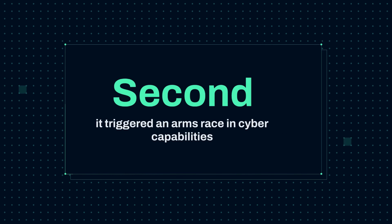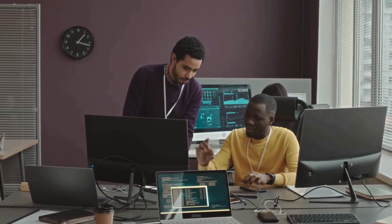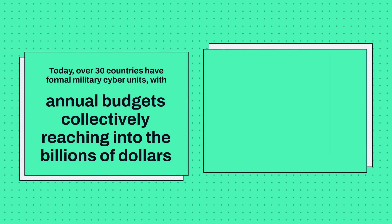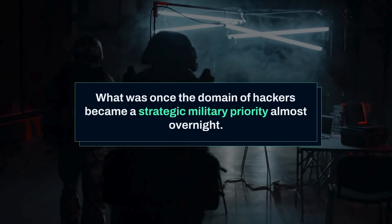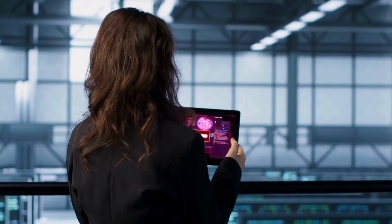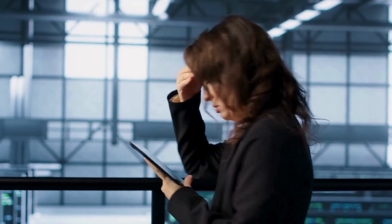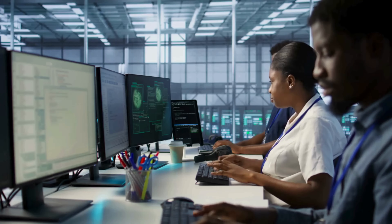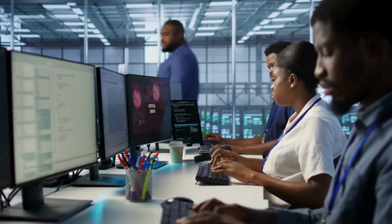Second, it triggered an arms race in cyber capabilities. Nations around the world accelerated their offensive and defensive cyber programs. Today, over 30 countries have formal military cyber units, with annual budgets collectively reaching into the billions of dollars. What was once the domain of hackers became a strategic military priority almost overnight. Third, it exposed the vulnerability of industrial control systems. Before Stuxnet, security for these systems was an afterthought, with many deployed decades ago when network threats were not a consideration. Now industrial cybersecurity is a multi-billion dollar industry, with specialized firms dedicated to protecting critical infrastructure.